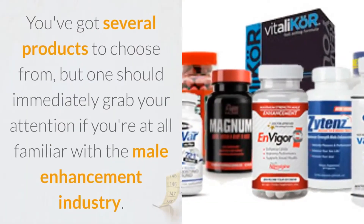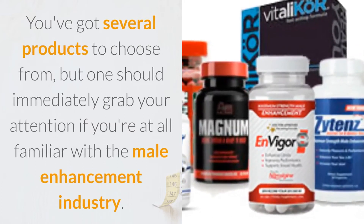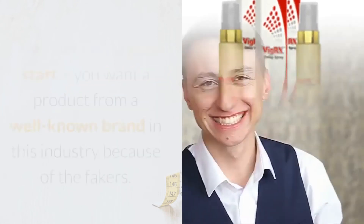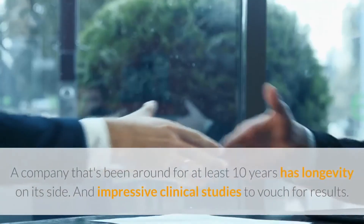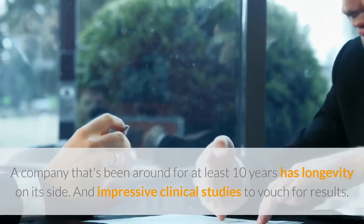You've got several products to choose from, but one should immediately grab your attention if you're at all familiar with the male enhancement industry. That product is VigRx Delay Spray, and indeed it's from the makers of VigRx Plus. That's definitely a good start — you want a product from a well-known brand in this industry because of the fakers. A company that's been around for at least 10 years has longevity on its side, and impressive clinical studies to vouch for results.